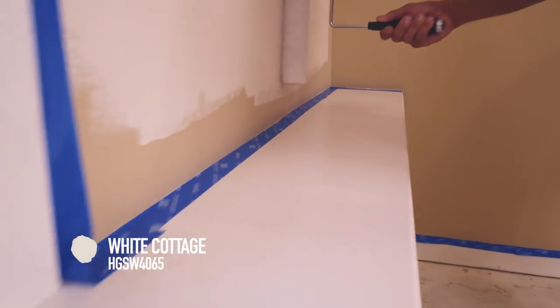Now that we've got the carpet up, I want to get a quick base coat on the wall because I've got a cool paint technique planned, but the wall needs to be completely dry first.